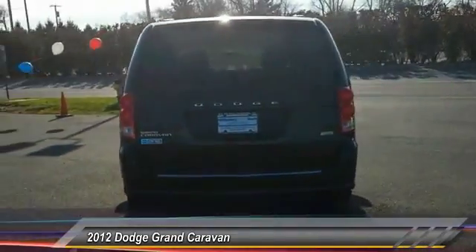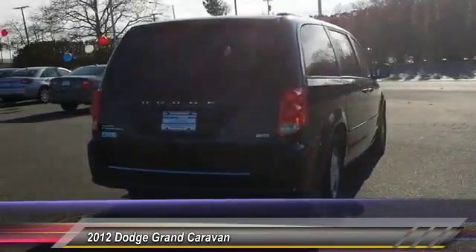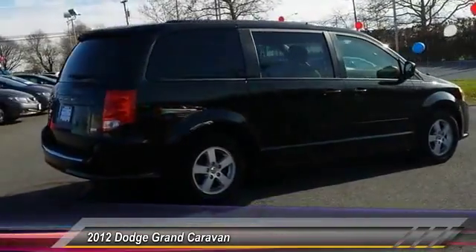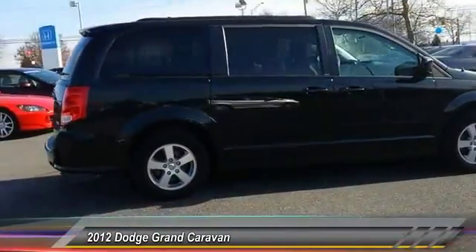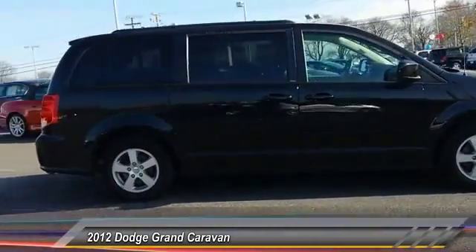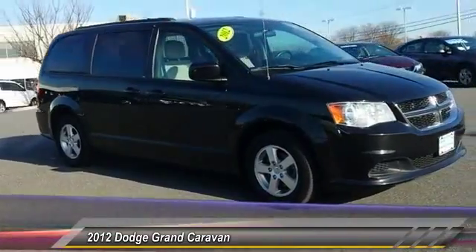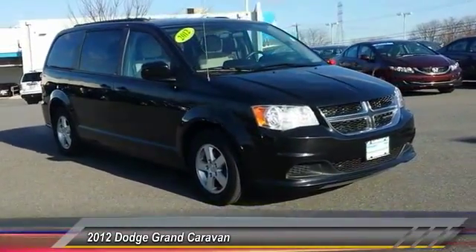This vehicle has less than 35,000 miles. Here are some of this vehicle's great options: stability control, traction control, anti-lock braking system, keyless entry, steering wheel audio controls, adjustable steering wheel, driver airbag, power steering, cruise control, and aluminum wheels.